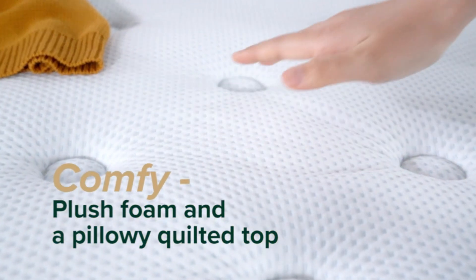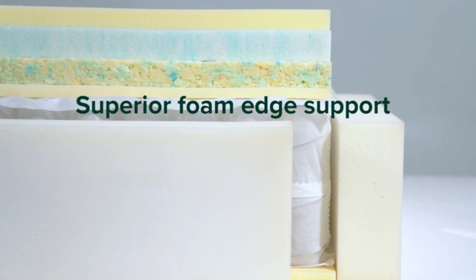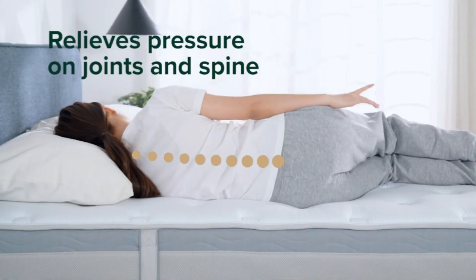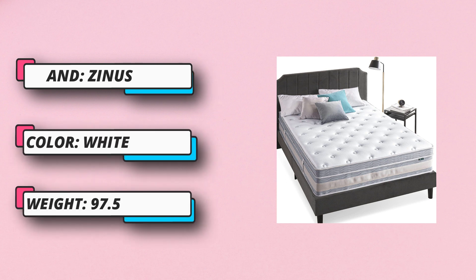CertiPUR-US certified comfort and cooling swirl memory foams ensure that your body is not only perfectly contoured but also perfectly cool throughout the night. Thermoregulating gel helps draw heat away from the body, keeping your temperature in the ideal zone for sound and peaceful sleep.